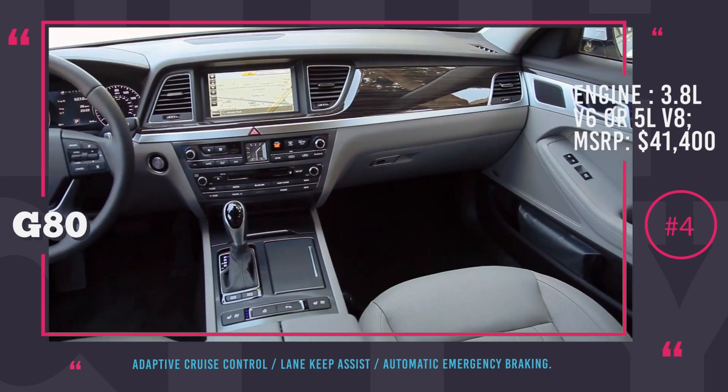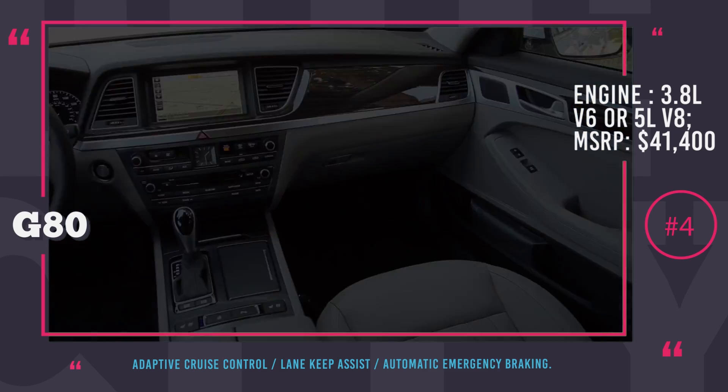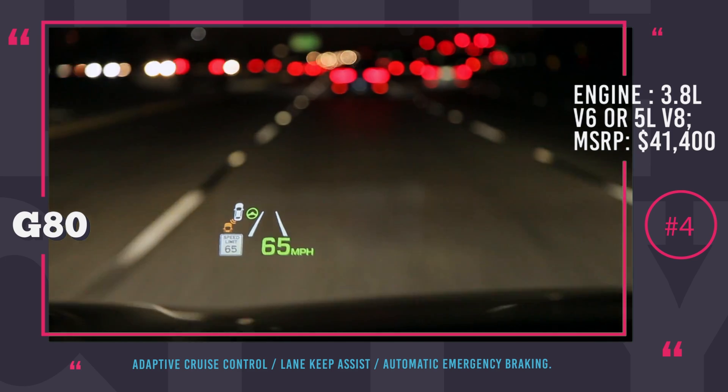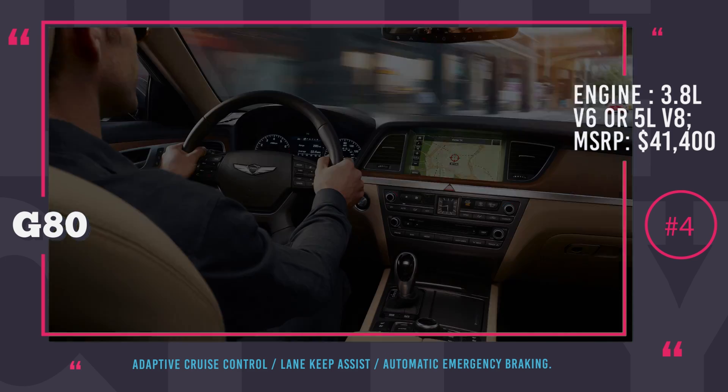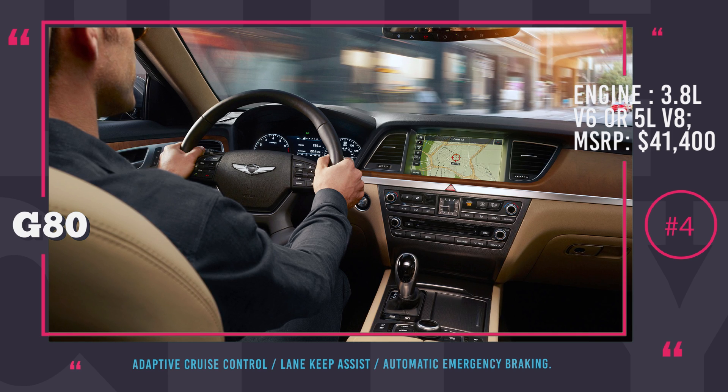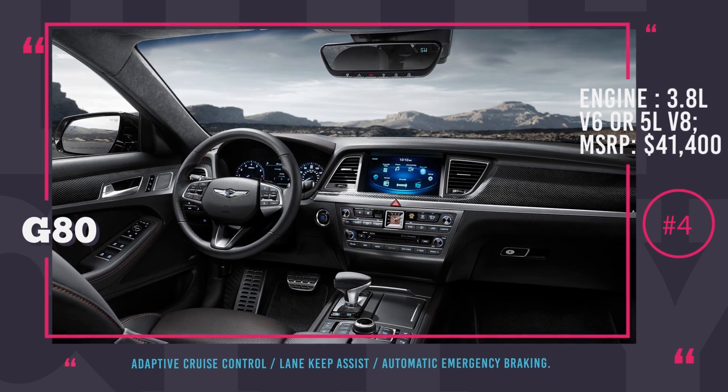You will have to opt for the premium package that will add an additional $5,000 to the price. For the money, you will be getting adaptive cruise control with stop and go, lane keep assist with lane departure warning, automatic emergency braking, parking sensors, and blind spot detection.